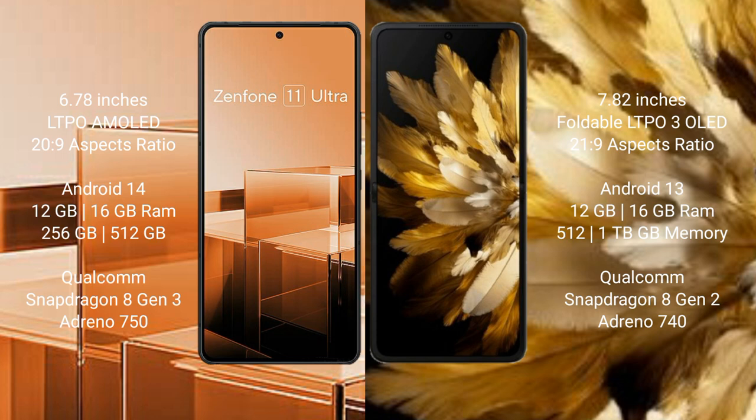Asus Zenfone 11 Ultra features the Qualcomm Snapdragon 8 Gen 3 processor and AnTuTu score of 1,500,000. Oppo Find N3 comes with 12GB or 16GB RAM and 512GB or 1TB internal storage, with the Qualcomm Snapdragon 8 Gen 2 processor and AnTuTu score of 1,400,000.